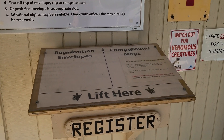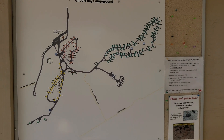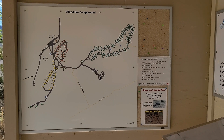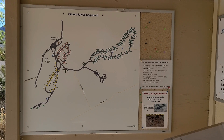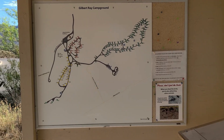Right there is where you just registered. Here's an actual general map of the campground as well. It seems like they have a good amount of sites available. We will go in and check it out, so come along.